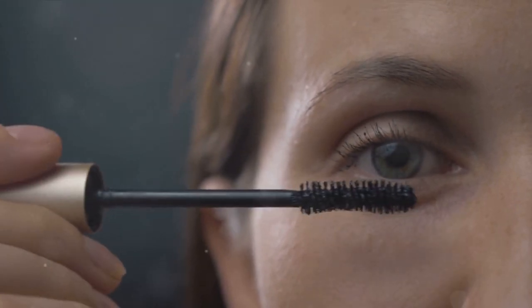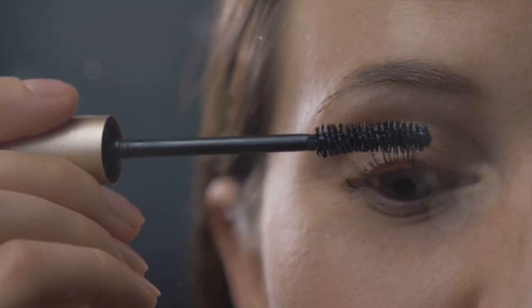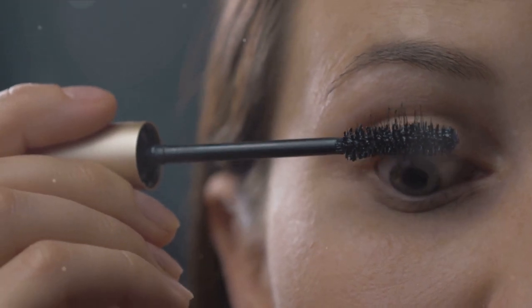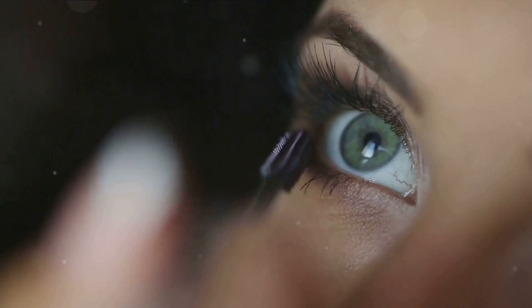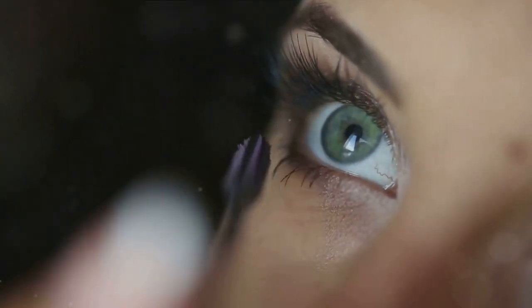Now let's talk about eyeshadow. Eyeshadow can be your playground for creativity, whether you're going for a natural daytime look or a dramatic smoky eye. The Wet n Wild Color Icon Eyeshadow 10 Pan Palette offers a variety of shades with both matte and shimmer finishes.